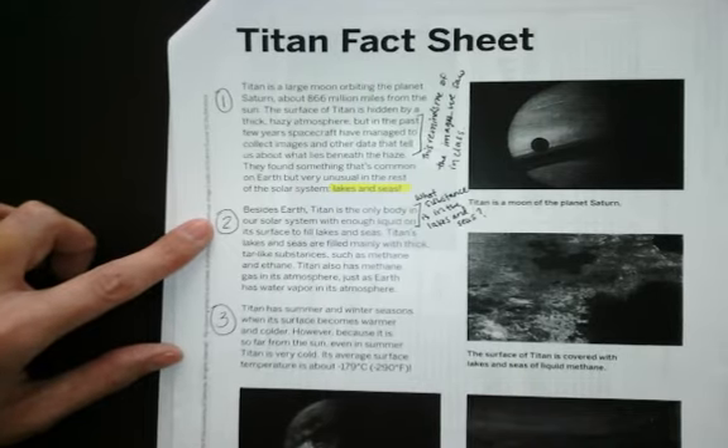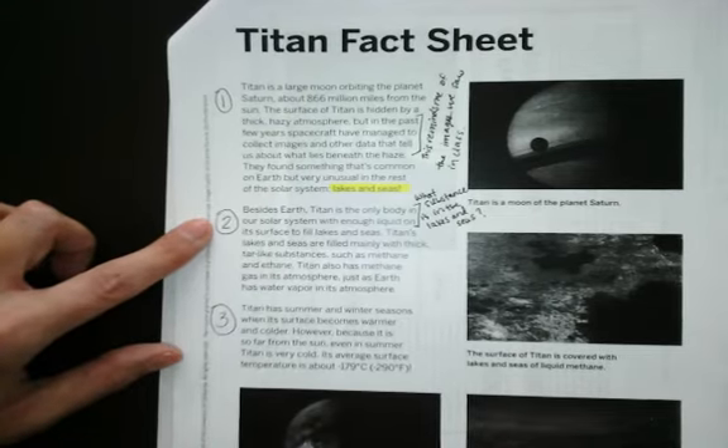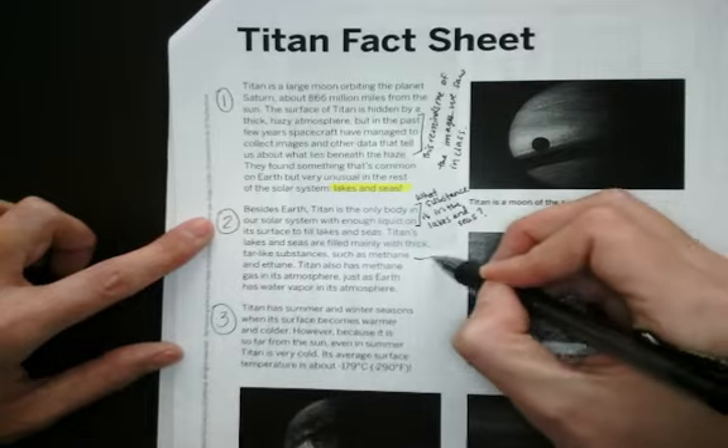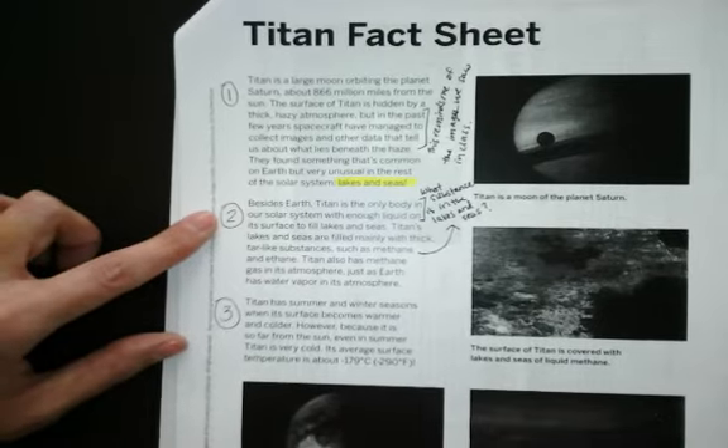Titan's lakes and seas are filled mainly with thick, tar-like substances, such as methane and ethane. Titan also has methane gas in its atmosphere, just as Earth has water vapor in its atmosphere. So it seems like I found the answer to my question — I was able to answer it by reading through the text further.